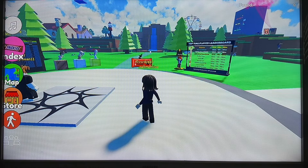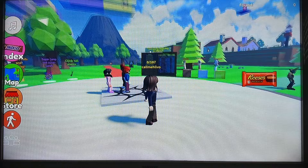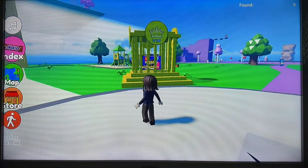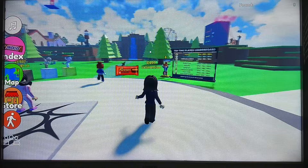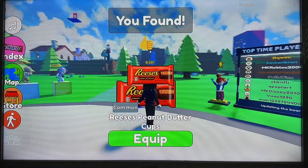Hello there, welcome to a little bit more ASMR Roblox. It has been a while. We are here on 'Find the Sweets'. I believe we have 107 brands to find. We'll start off with Reese's Peanut Butter Cups.